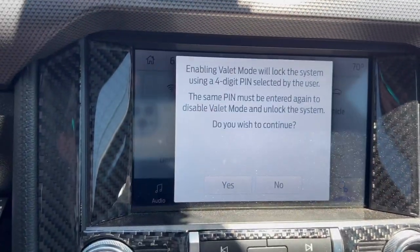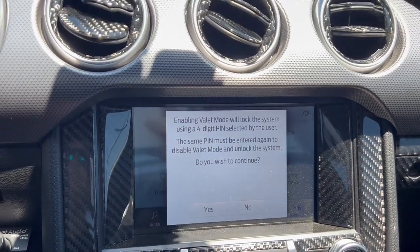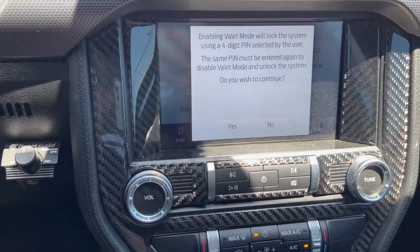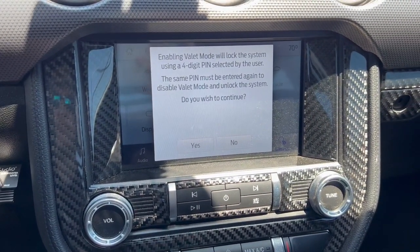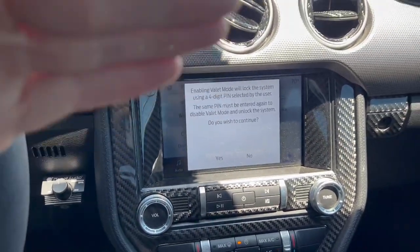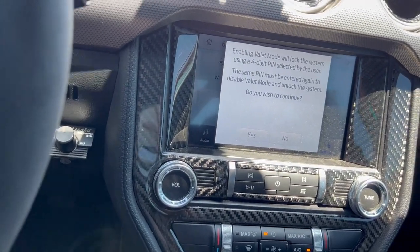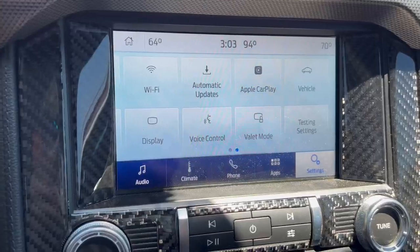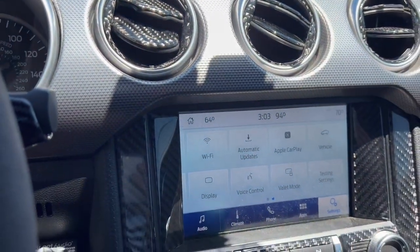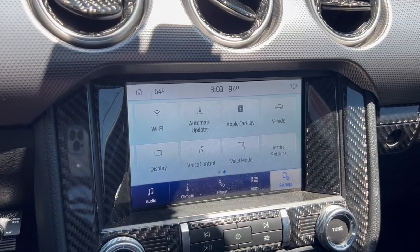Valet mode is a really cool thing to enable. What valet mode is — let's say you're handing this car over to a valet. You can actually put in a pin and it will limit the car to a certain amount of horsepower, so you can make sure the valet does not do anything crazy. That's pretty much most of the settings inside of this car, and everything else is kind of like what you would find in any car.